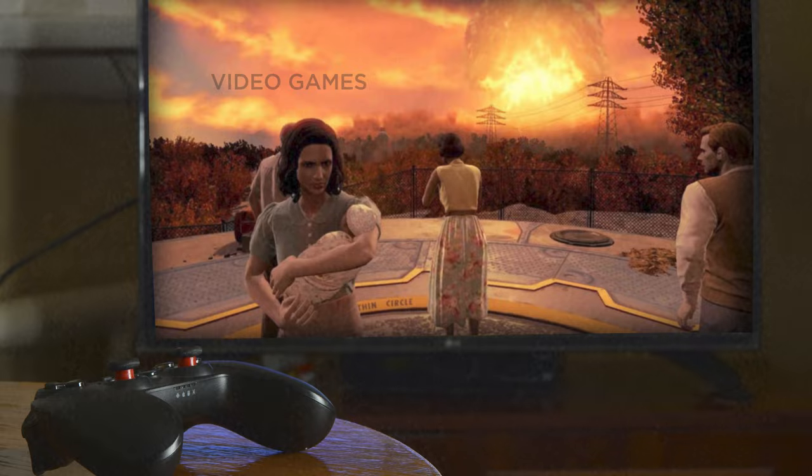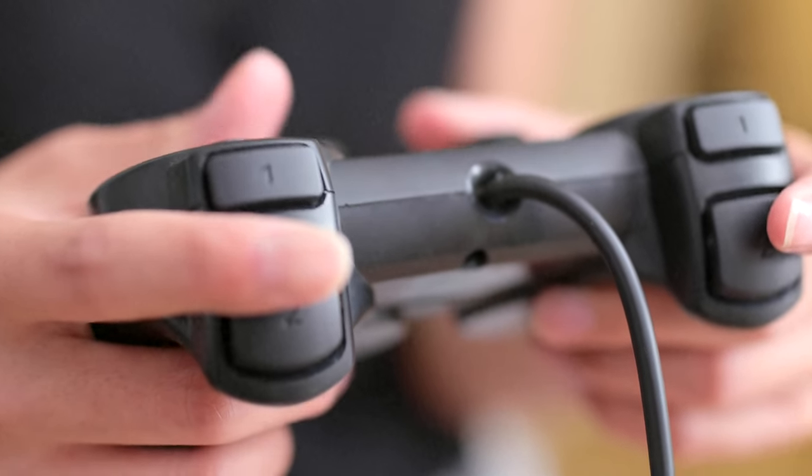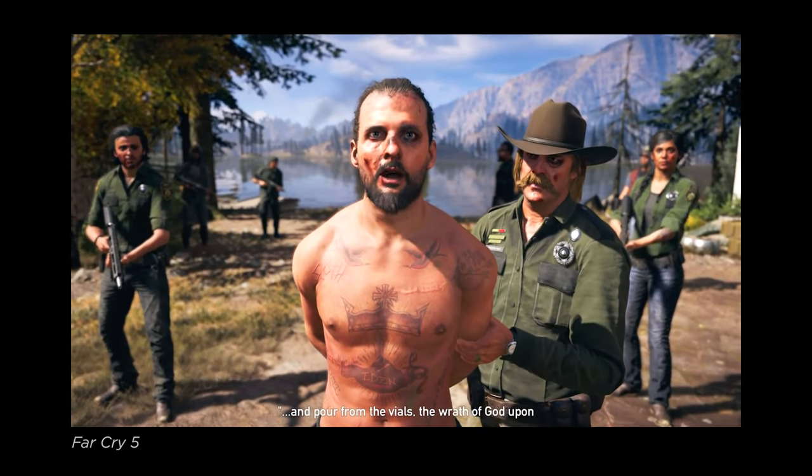What about games where we can experience the blast of an atomic bomb as players? In Far Cry 5, we hear a short blunt bang upon explosion — a little bit like the real thing. The wrath of God upon the Earth.